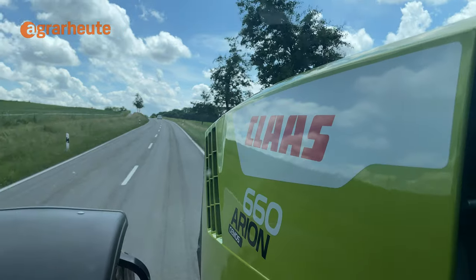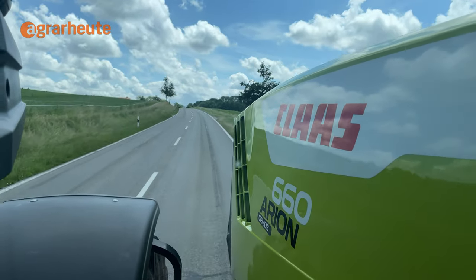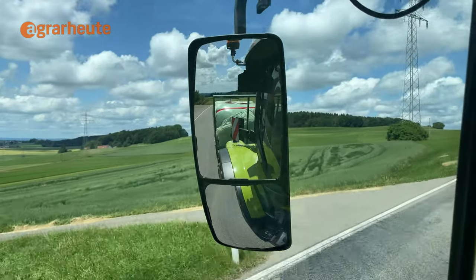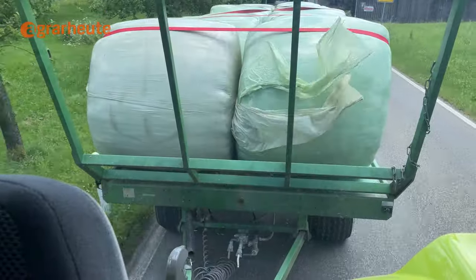To prevent this, Claas now offers the new automatic stretch brake for its Arion 500 and 600 series too. To see how this works, we used an Arion 660 and a loaded bale trailer.